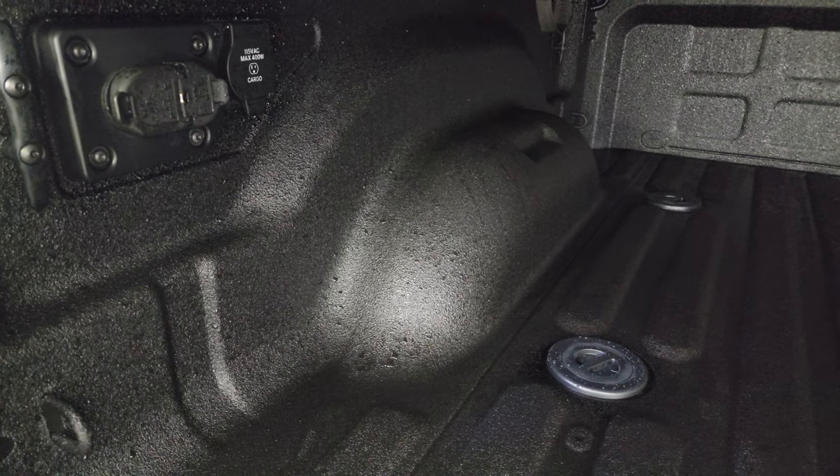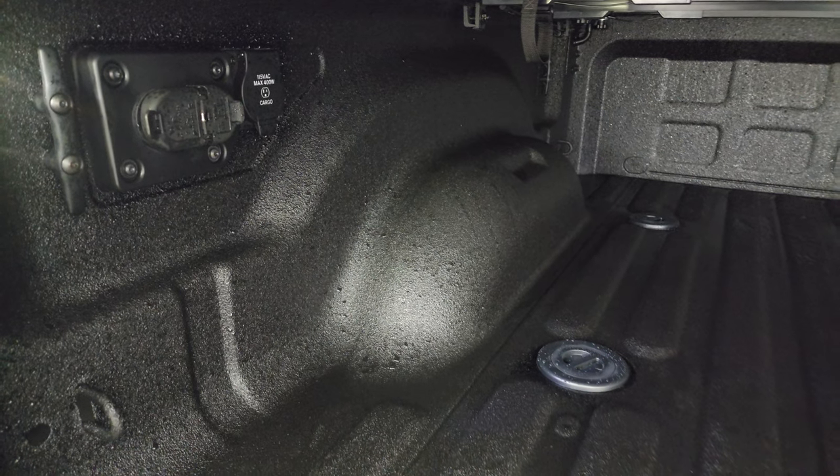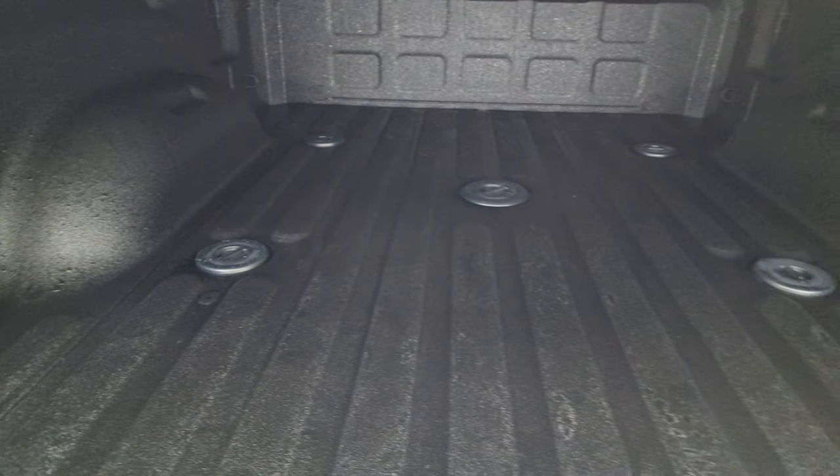Spray-in bedliner, fifth wheel and gooseneck prep package. You also get four-pin and seven-pin wiring back here and a 115-volt, 400-watt plug-in. That spray-in bedliner is in excellent condition and goes onto the tailgate as well.